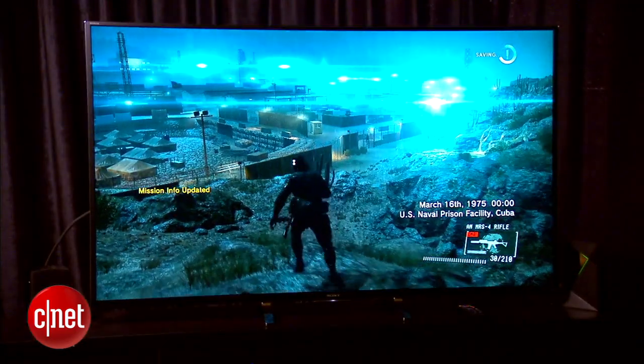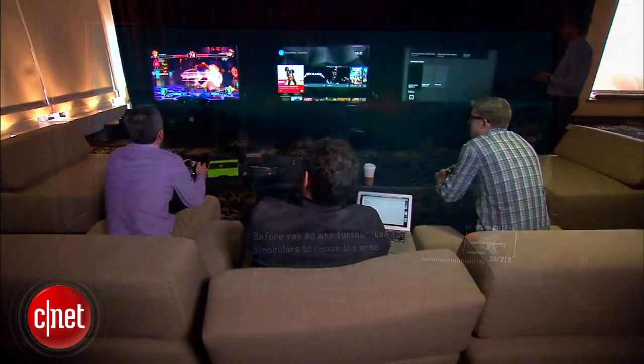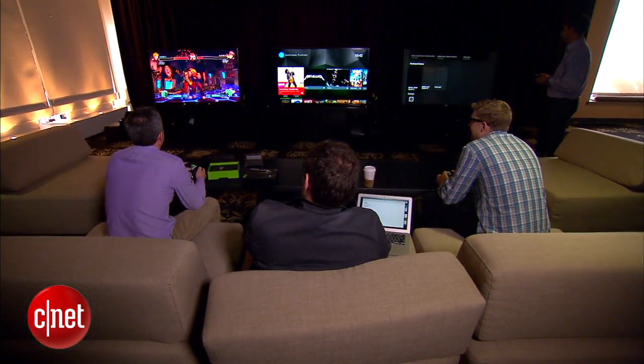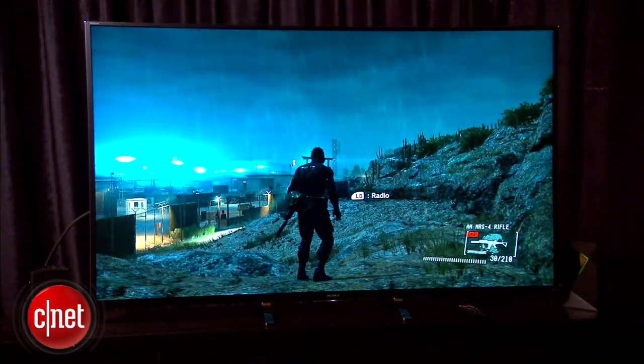Then, of course, like any of the other Shield devices out there, you can also stream PC games locally to the device. So you can play your PC tower that's in the back of your house up in the front of your house on your main TV, streaming it using the NVIDIA Shield.